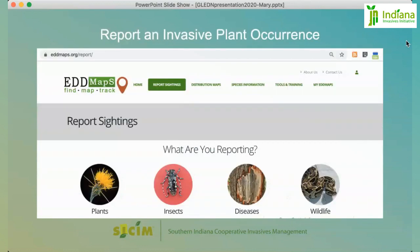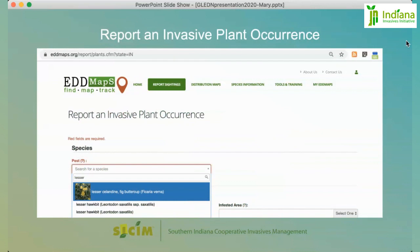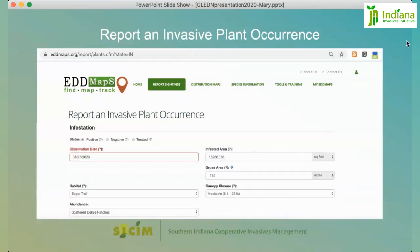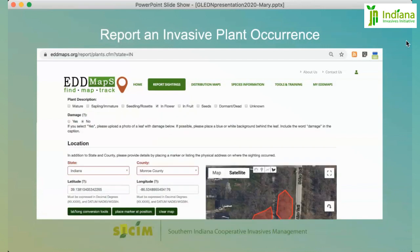Now we can go to the Report Sighting section. Start by figuring out what kind of species you're reporting — in this case, lesser celandine is a plant. It'll pull up a menu of locations; you're in Indiana, so select Indiana. From there, find the species name from the dropdown menu by typing in that field. The fields in red are required: the date is essential, and the state and county are essential. To the right is a small map window where you'll report your sighting.